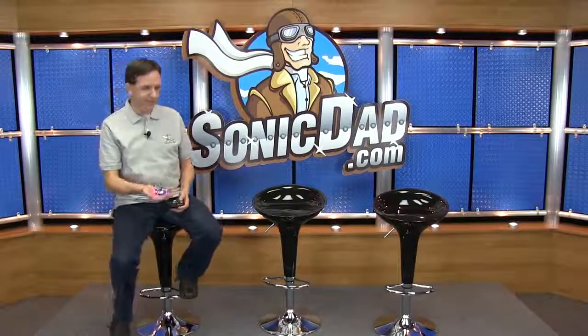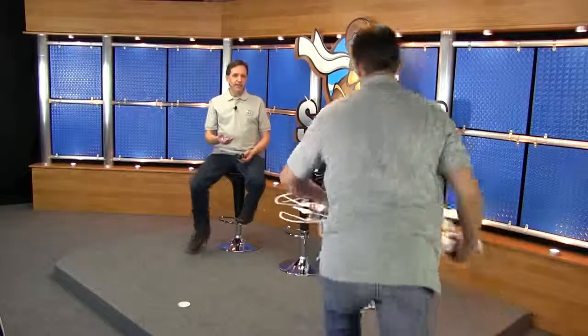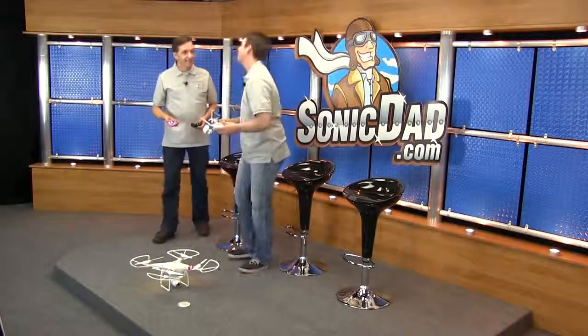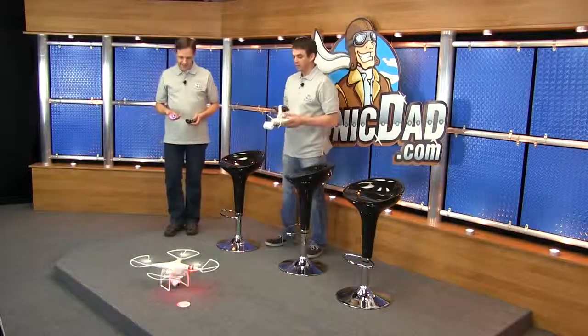That's cute. Cute? That's six axis gyro — that's a piece of technology right there. That's nothing, check this out. Excuse me. Oh hey, hold on — this is good. You can't fly that in here! I'm very good at this. No way. I am good — you can't fly that in here.